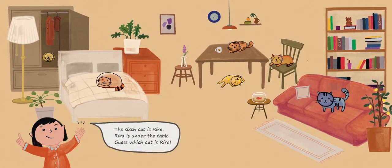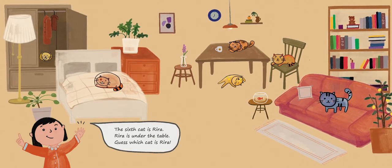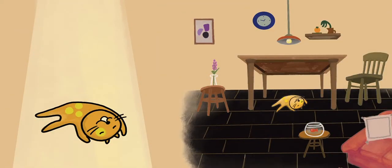The sixth cat is Vera. Vera is under the table. Guess which cat is Vera? Did you get it? This is Vera. Vera is the lazy cat. She sleeps all the time.